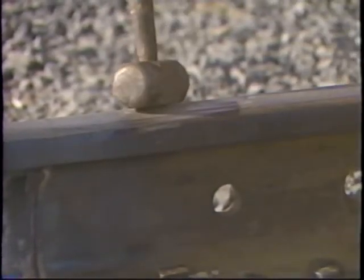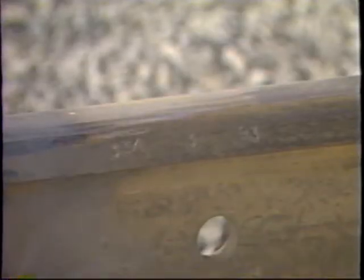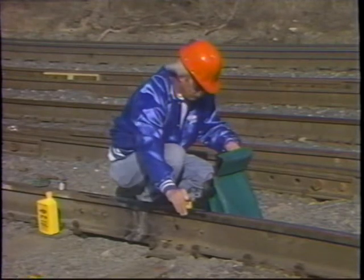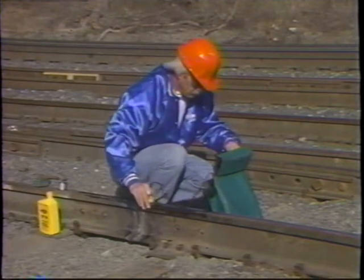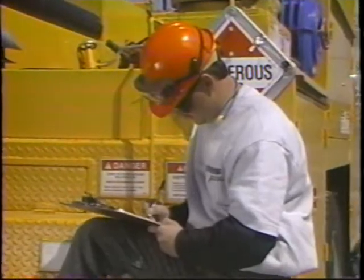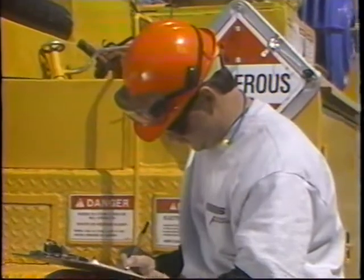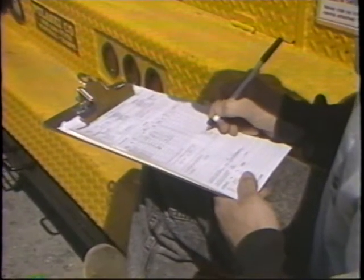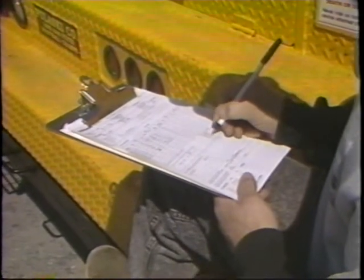After the thermite weld has passed the welder's visual inspection, the welder will stamp the weld on the field side of the rail. The weld will then be ultrasonically inspected by the welding supervisor or other designated employee, who will then stamp the weld on the opposite side from the welder's stamp. The last step of thermite welding is the proper completion of the necessary reports. Weld production must be recorded daily on NS Form 11-277.